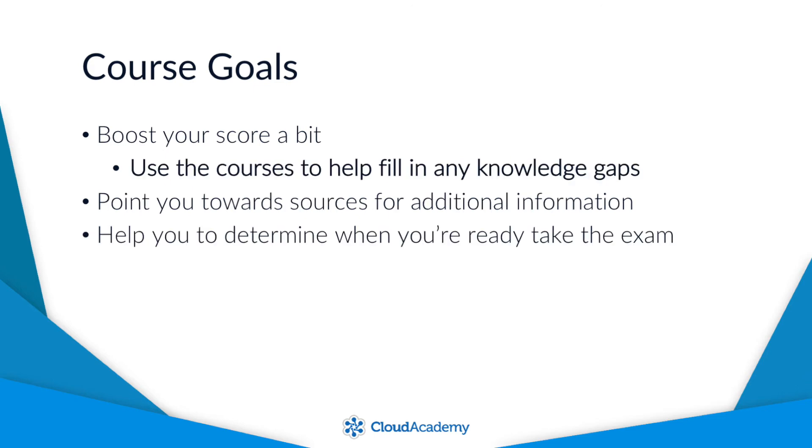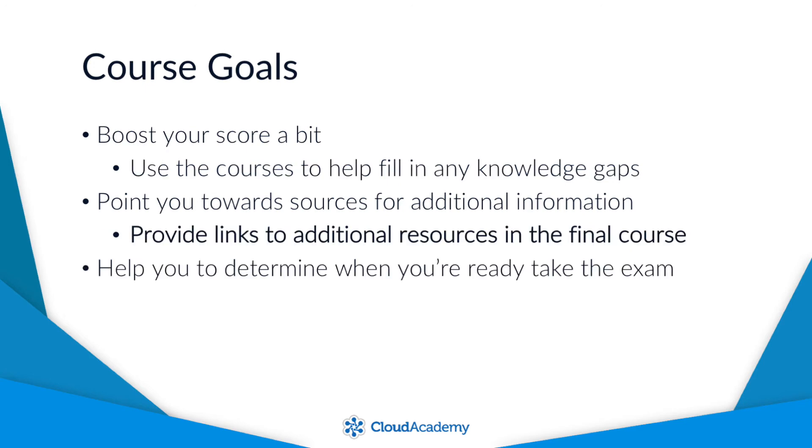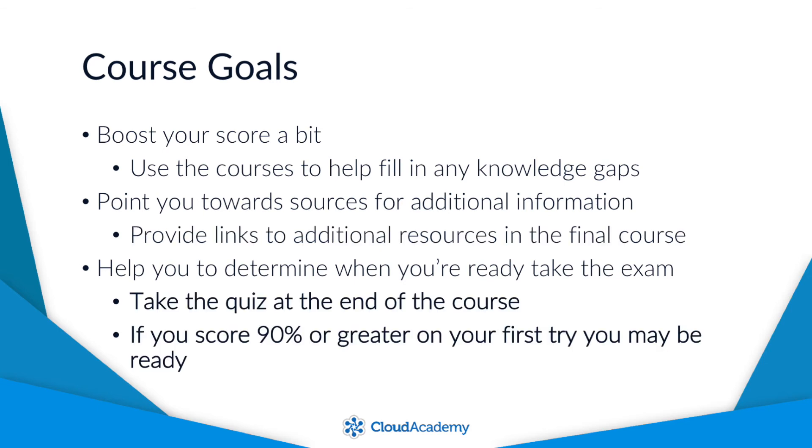To help with the first goal, there's a course for each domain objective that will help fill in any knowledge gaps that you might have. To help with the second goal, the last course in the learning path will cover some additional resources that will help you towards passing the exam. And then, to help with the third goal, there's a quiz at the end of the learning path that will help you determine if you might be ready to take the exam.